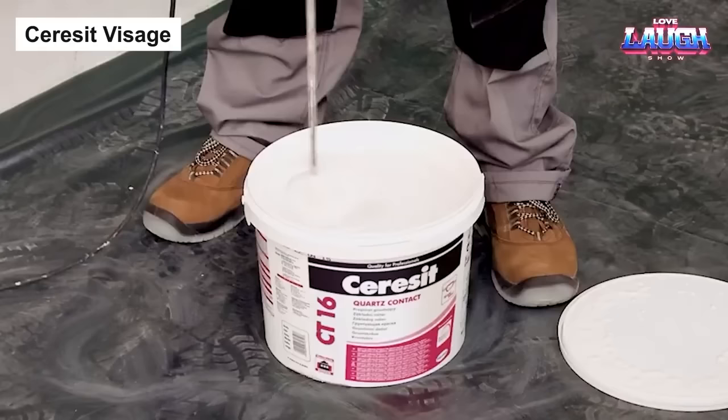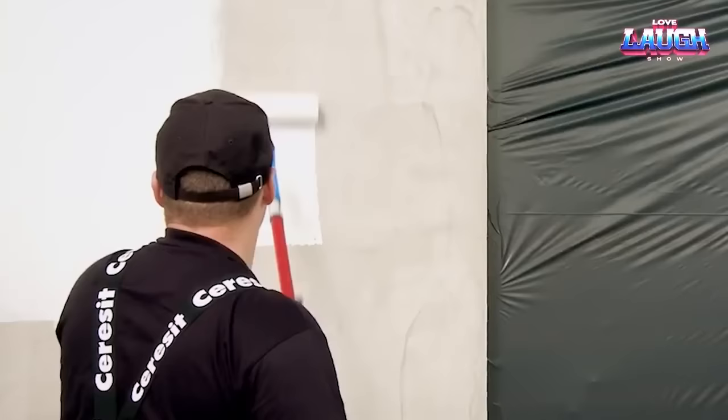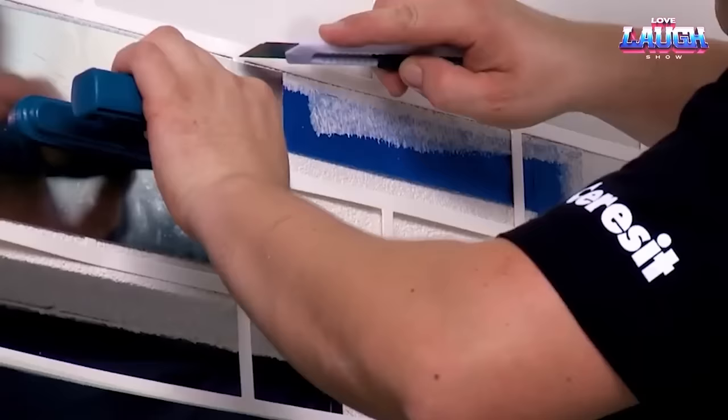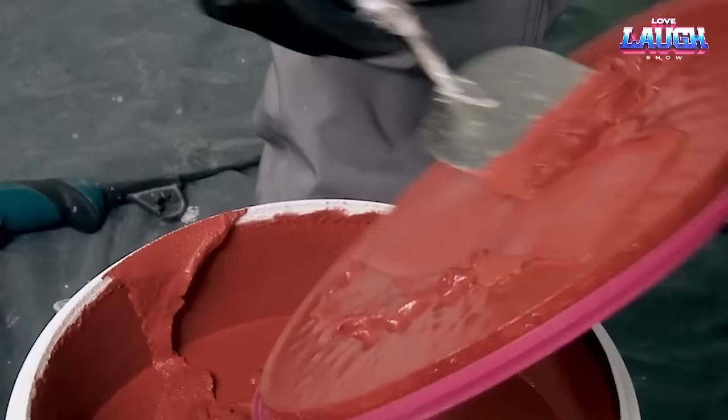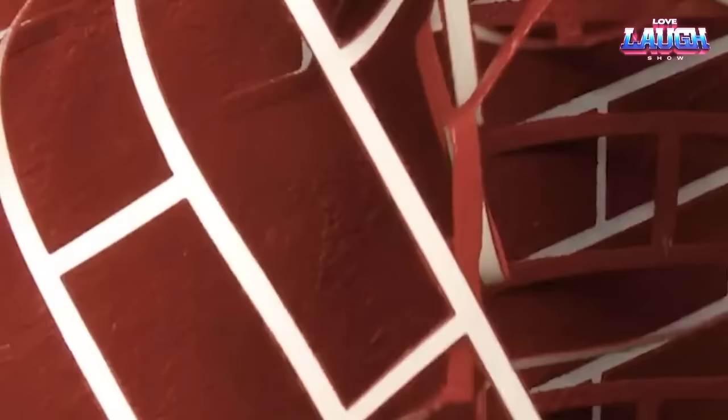Ceraset Visage is a unique solution that imitates brickwork using decorative plaster, popular in today's interior and exterior design. With it, you can achieve an industrial aesthetic without incurring the cost of actual brick construction. The Visage collection includes two stencil types and 12 plaster colors, providing an array of customization options. The application is straightforward, executed in a few simple steps, making it accessible for both professionals and DIY enthusiasts.